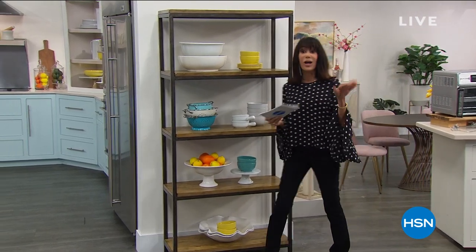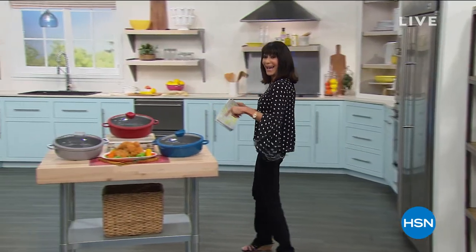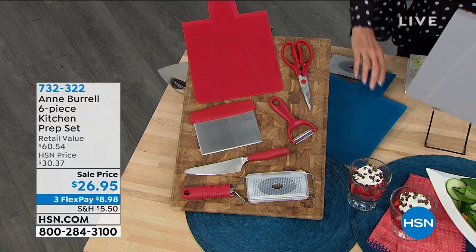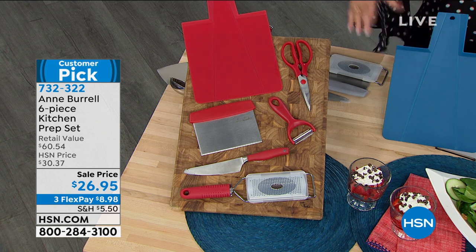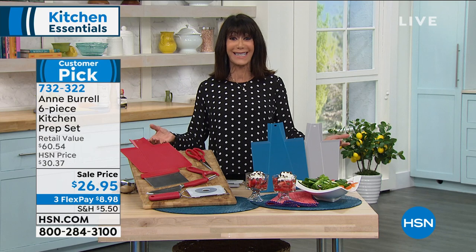We are streaming live also on Facebook. We're going to start off the hour with a customer pick — 4.8 stars at HSN.com — for this entire six-piece kitchen prep set. As chef Anne is going to tell you, it's the tools you have that make the difference in your ability to create great meals.